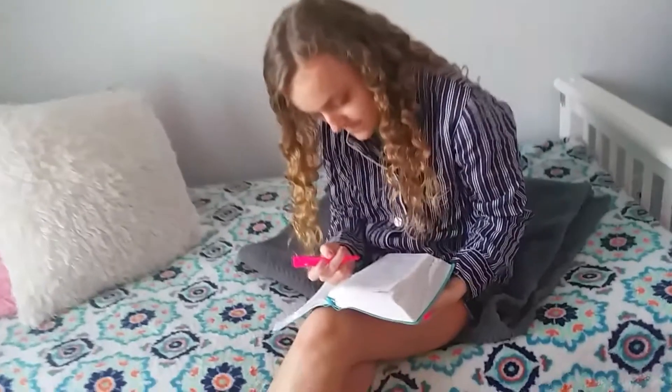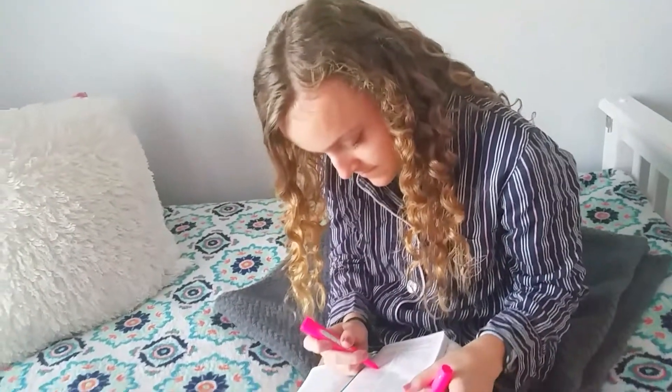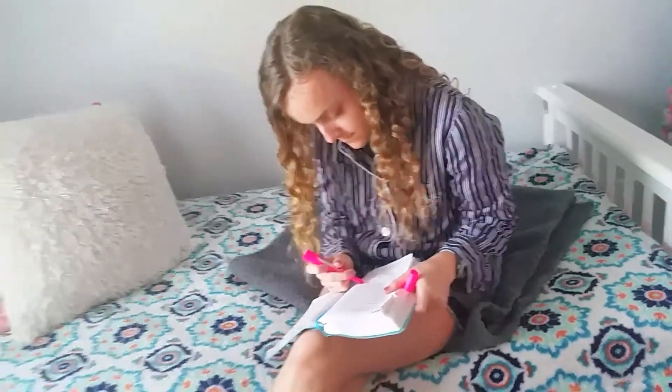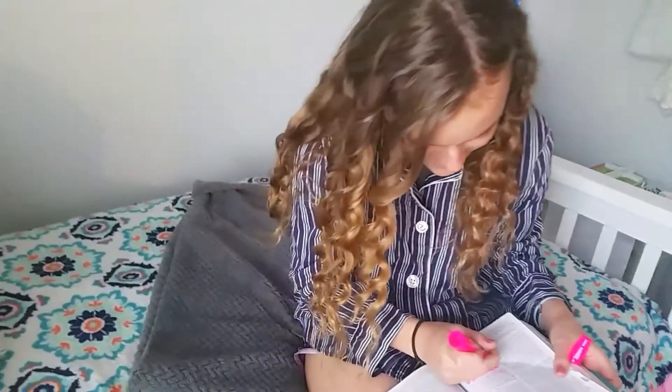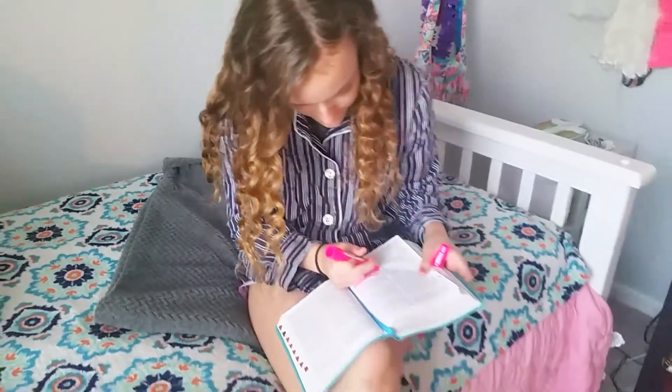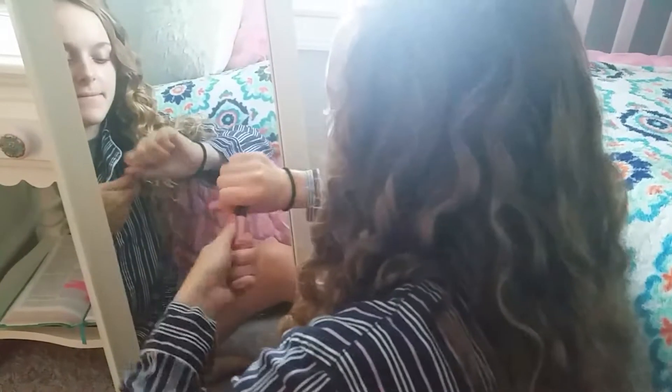So I am just grabbing an apple. It just depends on the day what I eat for breakfast. And now I am reading my bible — we do a bible study every morning on the weekdays because it's part of our school. I enjoy it because we talk about what we learn and discuss it, which is a very good way to start your day. Okay and now I am just moving into my makeup.